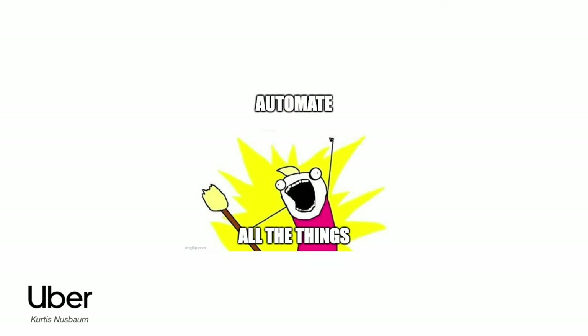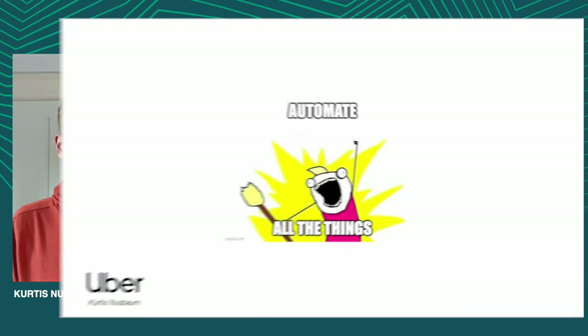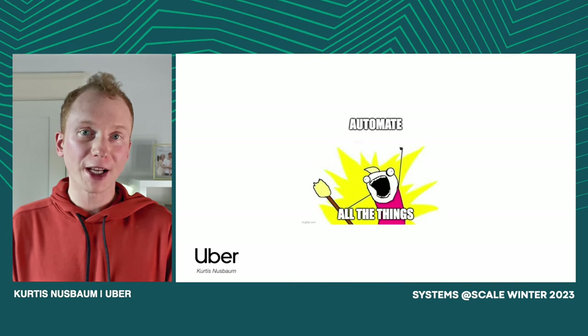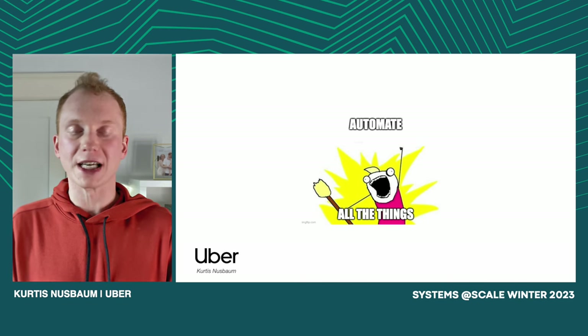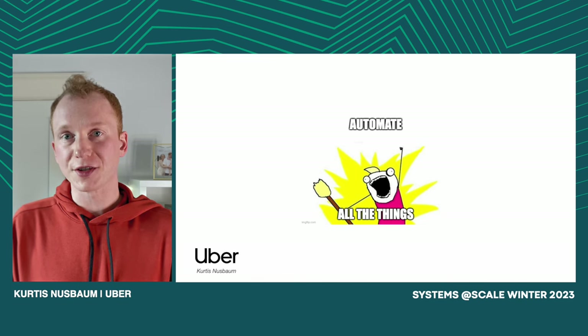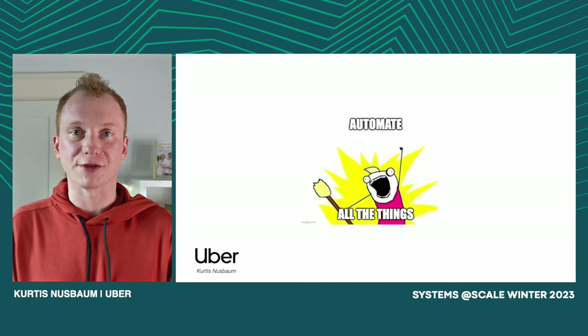Hello everyone, welcome to today's talk on Crane, Uber's next-gen infrastructure stack. We're gonna go into a lot of interesting details, but if there's one thing you take away from this presentation, I hope it's this: automation is king. Whatever workflows you have, whatever operations you're doing, automating them is gonna give you outsized returns. This is the biggest lesson I've learned in all my years working on infrastructure. I'm Curtis Nussbaum, a senior staff software engineer at Uber.